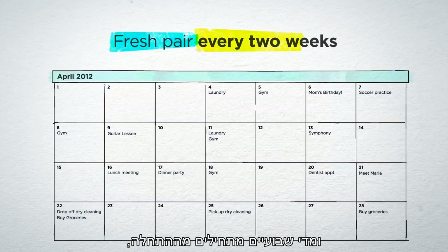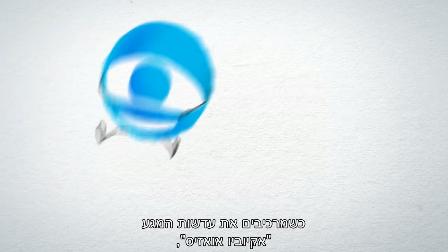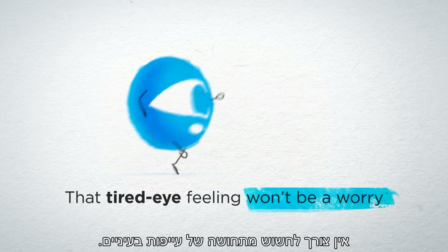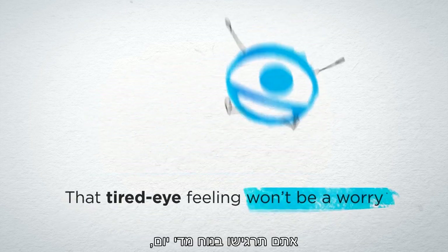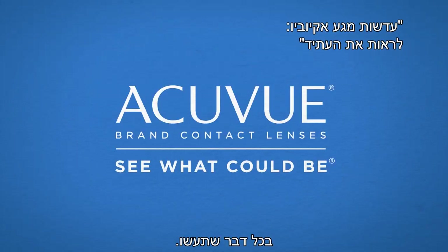And every two weeks, you start fresh with a brand new pair. When you wear AccuView Oasis contact lenses, that tired eye feeling won't be a worry. You'll be comfortable day in, day out, so you can focus on keeping things running smoothly in everything you do.